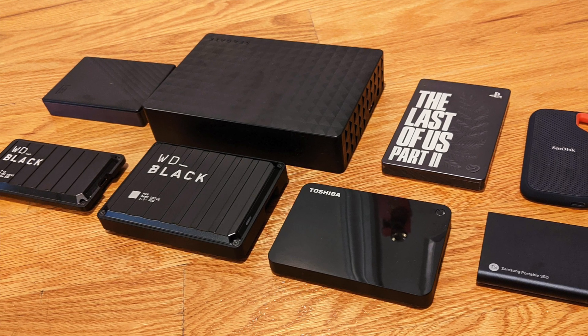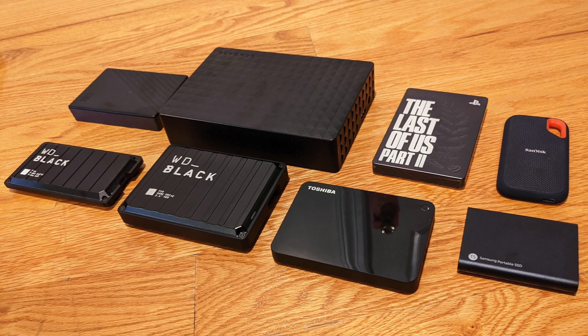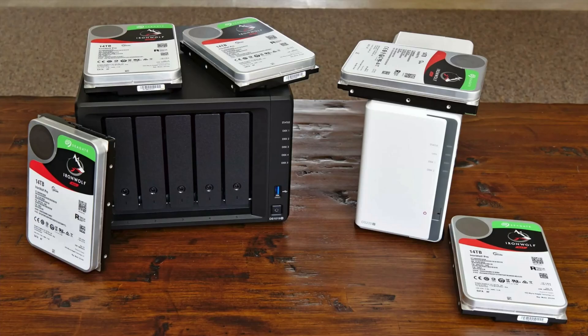Do you need a NAS for home? The answer is yes. There are people that have got data in so many spots — USB drives, computers, everywhere. Stick it all on a NAS, share it on your network, and then every single device on your network can easily access it.